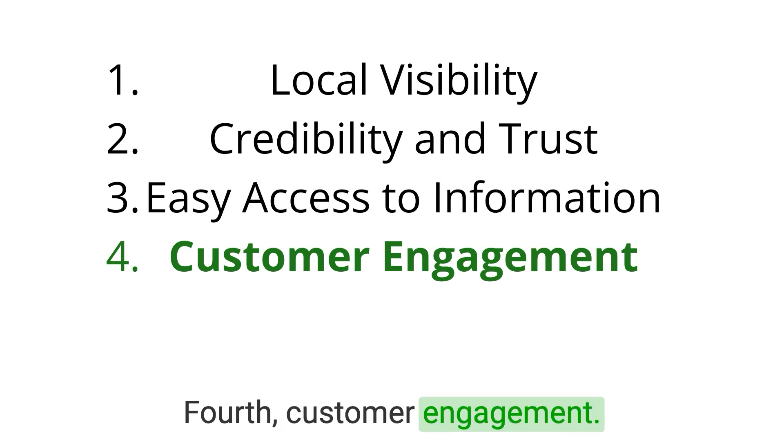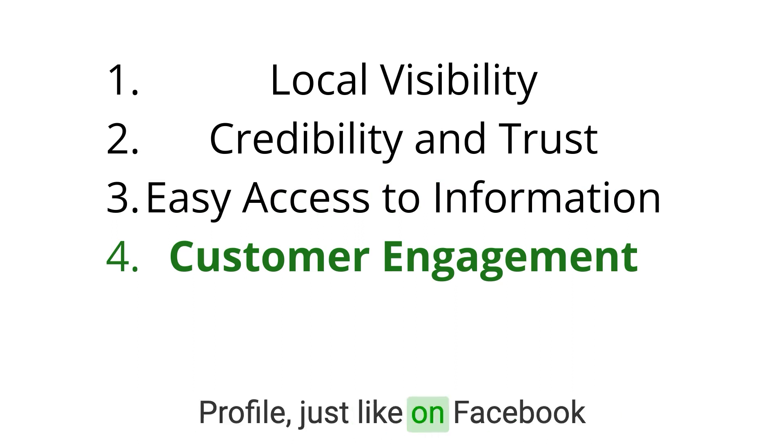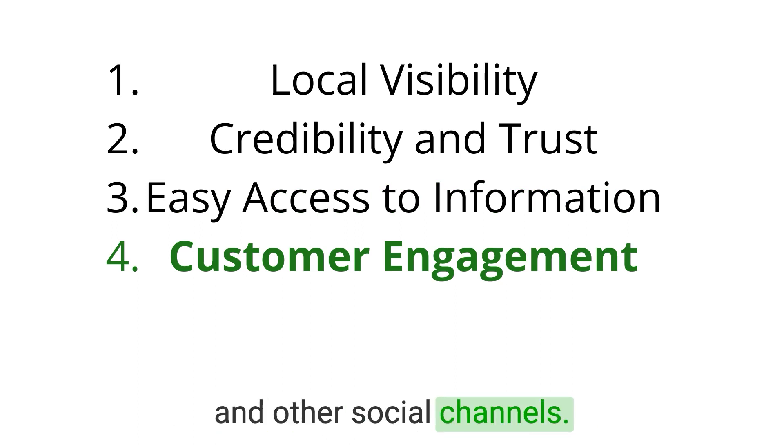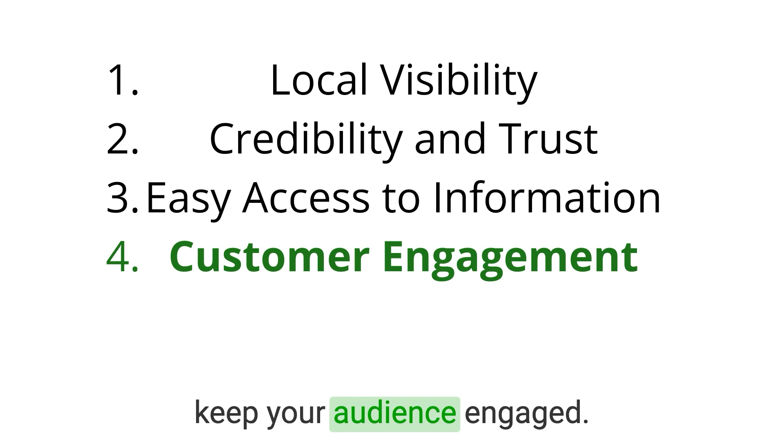Fourth, customer engagement. You can interact with your customers directly through Google Business Profile, just like on Facebook and other social channels. Respond to reviews, answer questions, and post updates to keep your audience engaged.